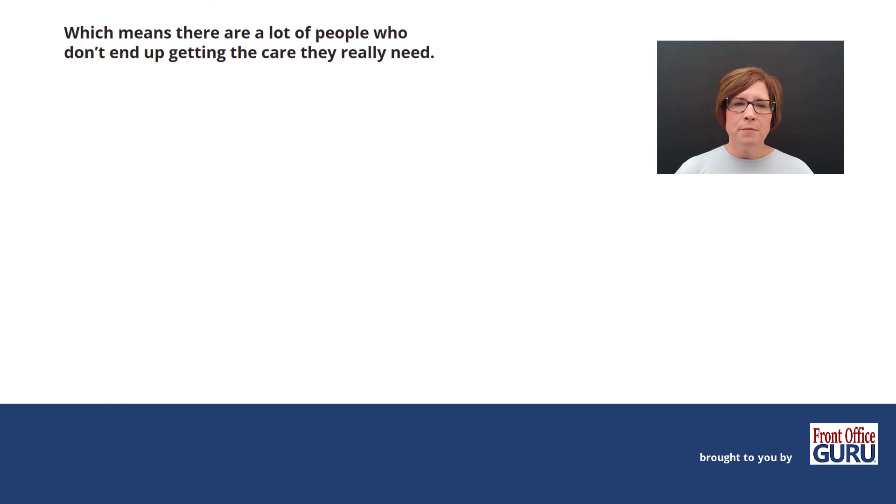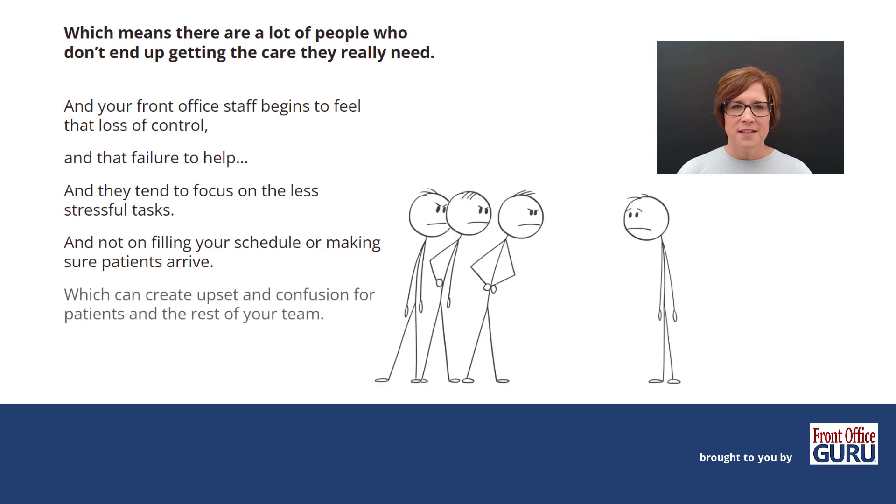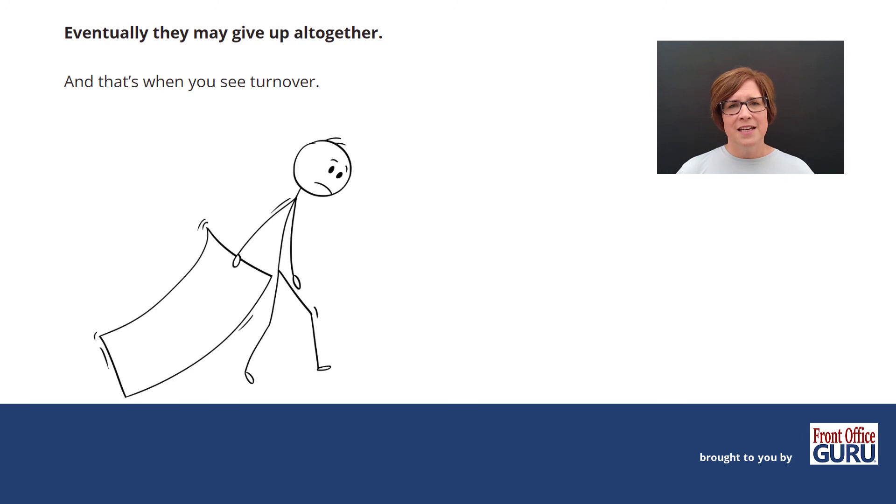Which means there are a lot of people who don't end up getting the full care that they really need. Your front office staff begins to feel that loss of control and failure to help. They tend to focus on the less stressful tasks and end up not filling your schedule or ensuring that patients arrive, which can create upset and confusion for patients and the rest of your team. Eventually, they may end up giving up altogether — and that's when you see turnover. So if you're seeing a lot of turnover at your front desk, this can be a real reason why.